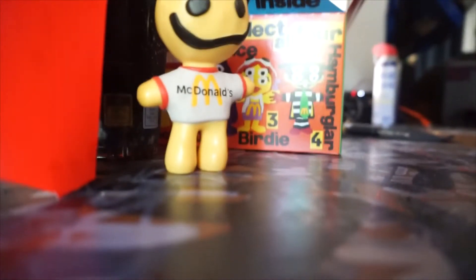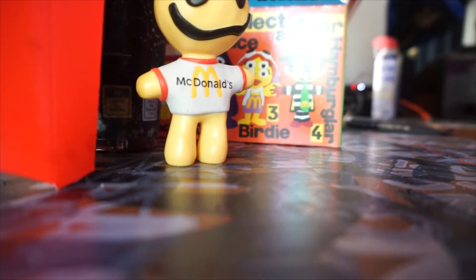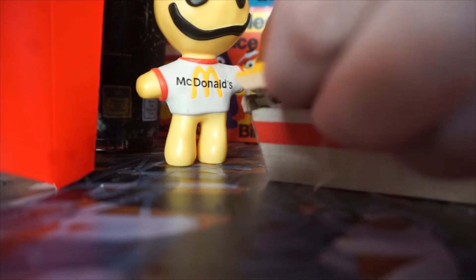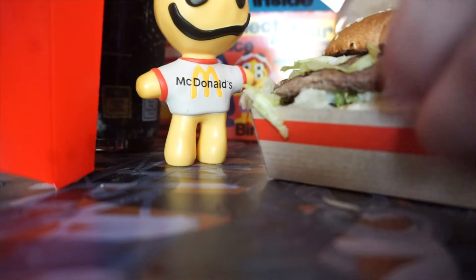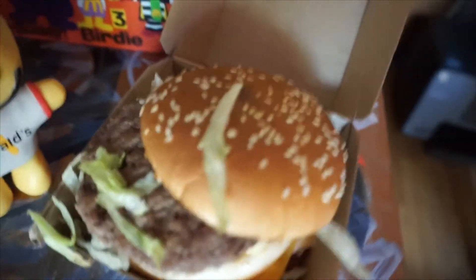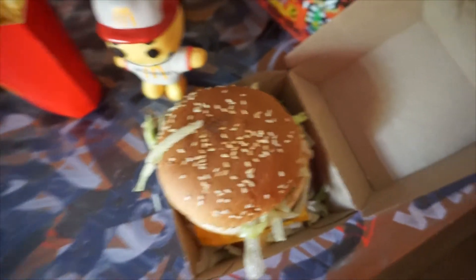Let's check our Big Smack here — smack attack. Oh, it's a little off-center. That's typical for my McDonald's though. Not too bad. Well, you know, that's really all I have for the video.